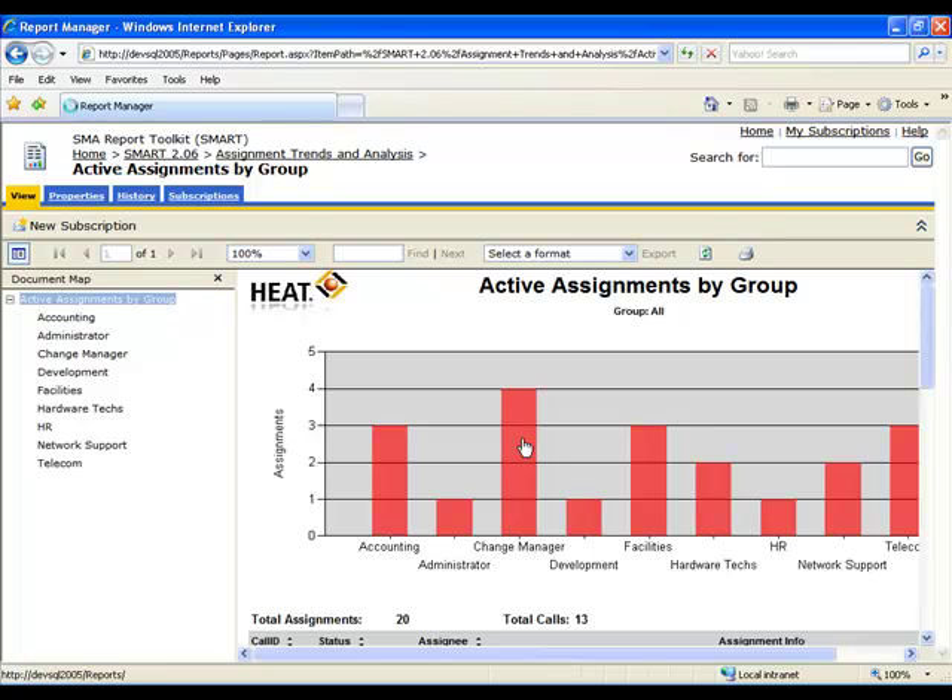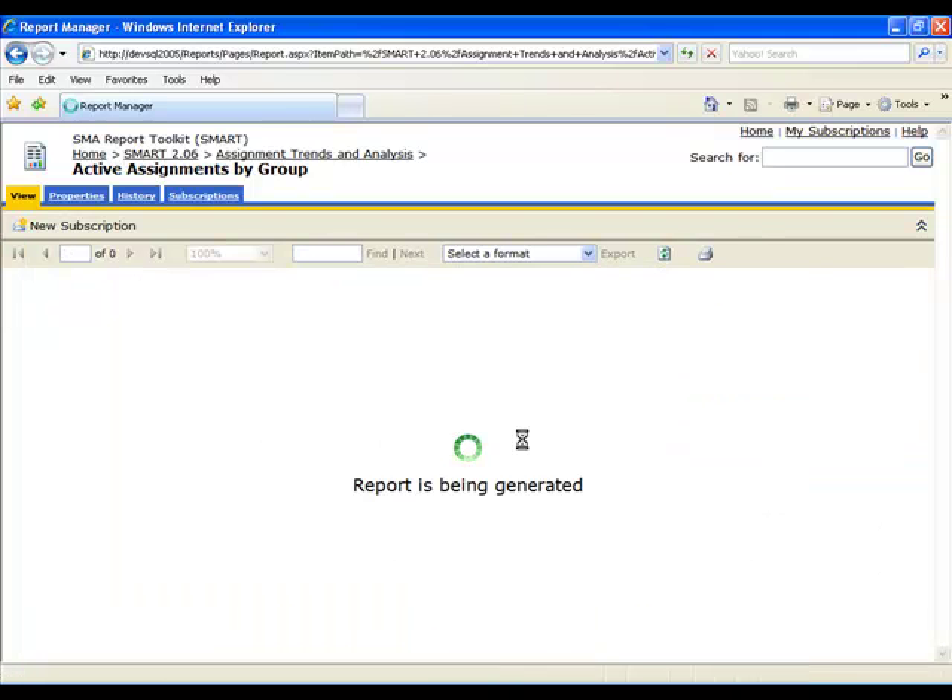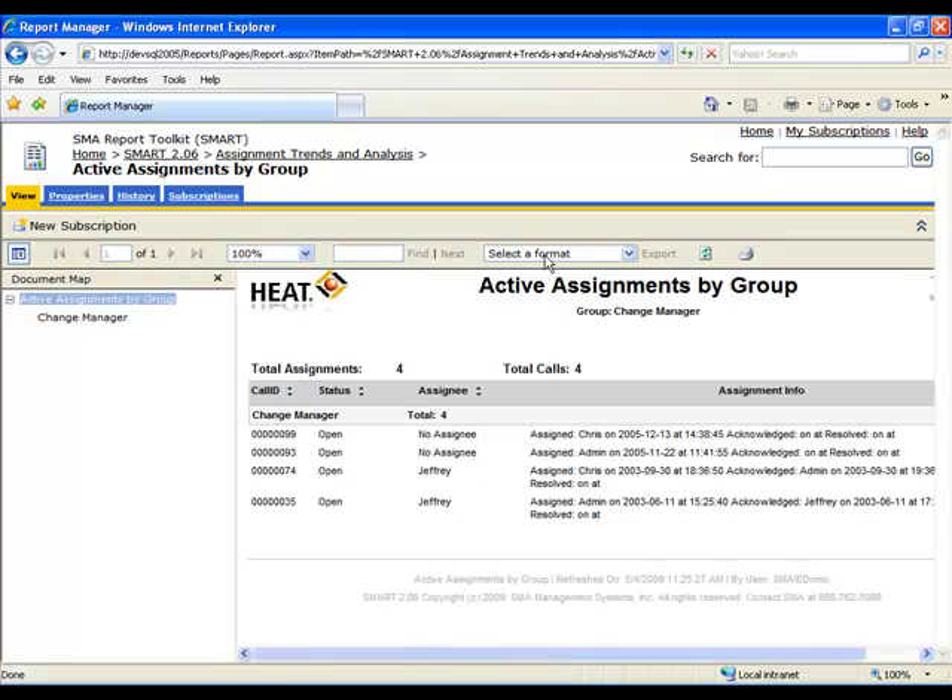Smart adds value by providing a selection of popular export formats such as Microsoft Excel and Adobe PDF.